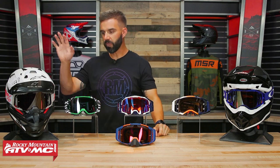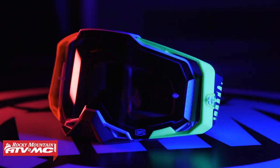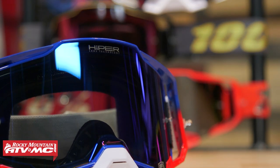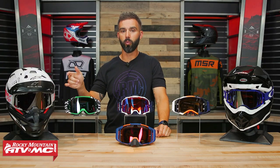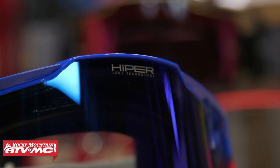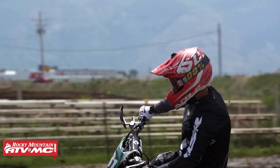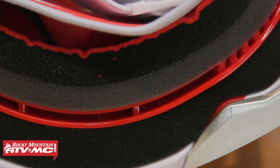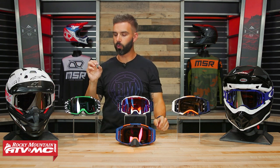First goggle we have up is the Armega from 100%. Price starts at about $90 all the way up to about $120. The Armega is probably one of my favorite looking goggles — I love the look of this thing. You've got a 50mm strap, which some riders really like. They also offer it with their Hyper Lens technology to help increase contrast and give the rider better vision. It is super comfortable, you've got a good lens-changing system, and when it comes to sweat management, this is a really good option. They've got really thick face foam and a gutter along the outside of the frame to help keep sweat from dripping into the rider's eyes.